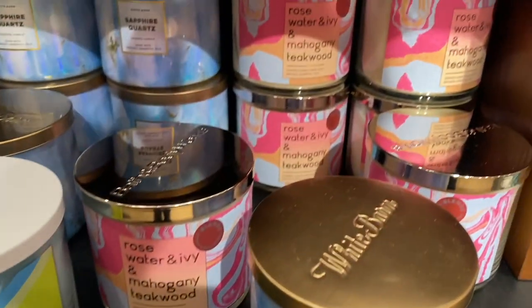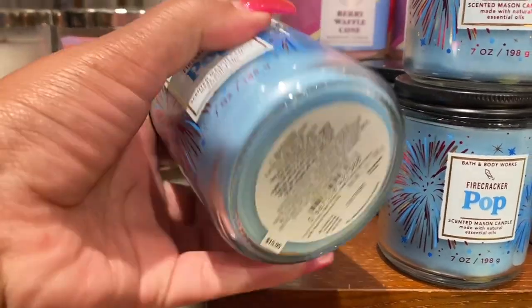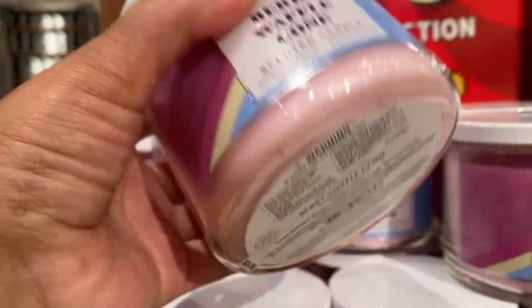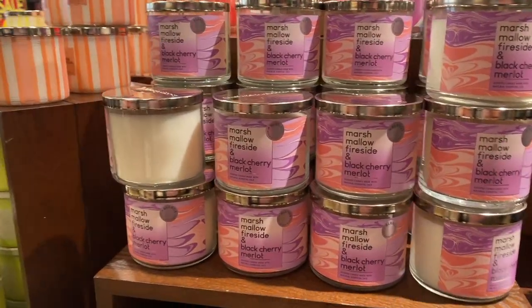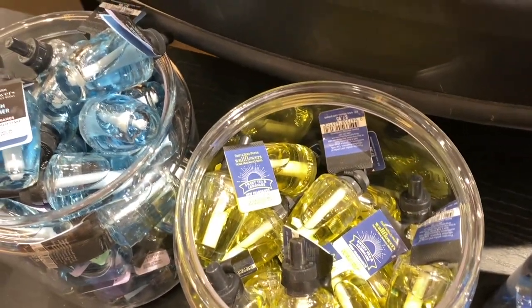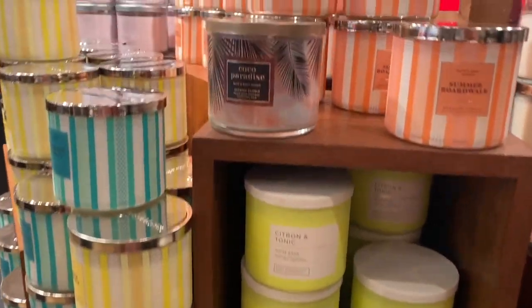These are 50% off. Beach weather went to 50% off. Sapphire quartz has been on sale — that was at $10.95. Yesterday, firecracker pop candles dropped to 50% off. And then this berry waffle cone — I have several berry waffle cones. So even though I personally do like that candle, I won't be getting it. Marshmallow fireside — I'm finishing that one off with black cherry Merlot in Alex's room, and he's been enjoying it. It's one of his favorite candles.